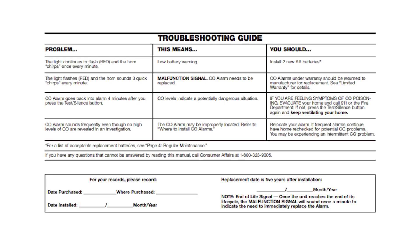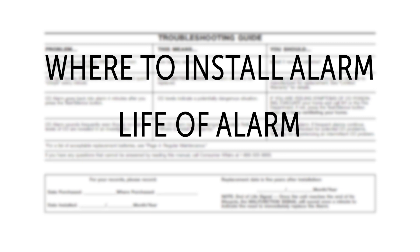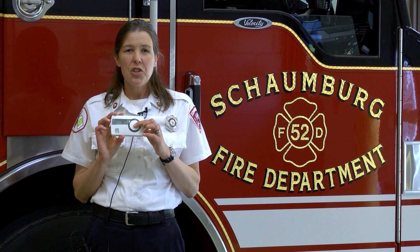You also need to pay attention to the manufacturer's instructions on where to install the alarm. The sensors don't last forever — usually between five and seven years — and they may no longer be effective, so you need to replace the alarm. You want to test your alarm at least once a month to make sure that it's working.